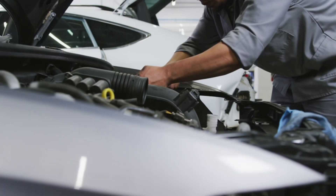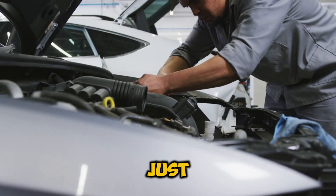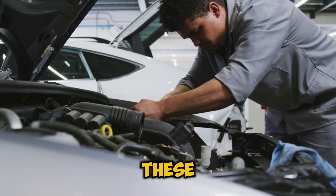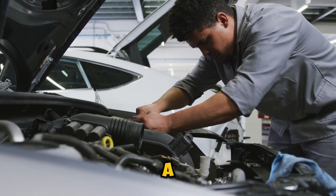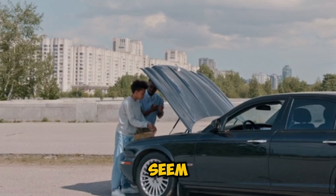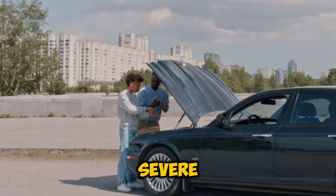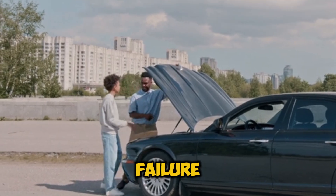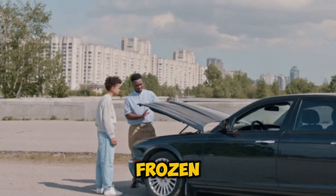Danger Signs. Now, you might be thinking, it's just a small leak — what's the worst that could happen? Well, let me tell you. Ignoring these cold leaks is like ignoring a small crack in your phone screen. It might seem minor now, but it can lead to: severe overheating, expensive engine damage, complete cooling system failure, and in the worst case, a frozen engine in winter.